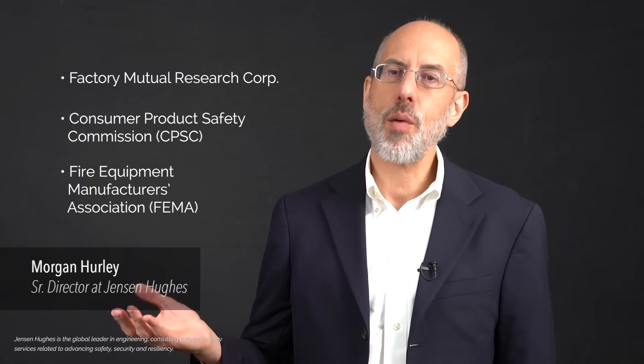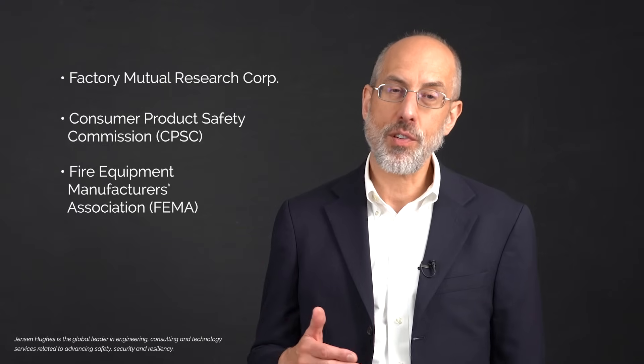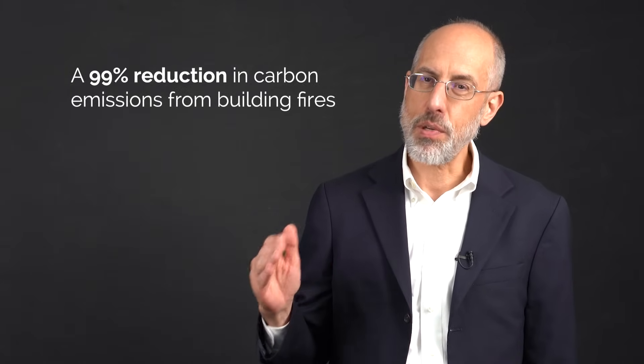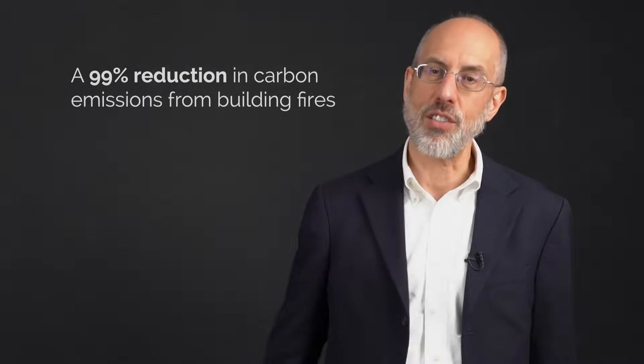Jensen Hughes conducted a study on the carbon footprint of building fires and how that carbon footprint could be reduced by portable fire extinguishers, relying on data that others had collected. We took all of that data and put it together and found that the combination of sprinklers and fire extinguishers could reduce the carbon emissions from building fires by about 99% compared to if you didn't have either of those.